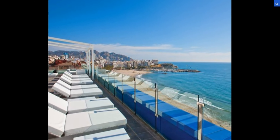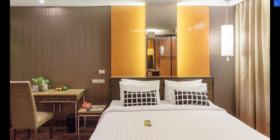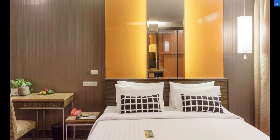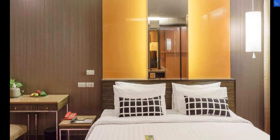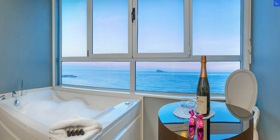Nestled in the heart of Benidorm, just a stone's throw away from the golden sands of Levante Beach, Hotel Magic Villa de Benidorm immerses you in a world of comfort and convenience. The rooms are spacious and inviting, providing a cozy retreat after a day of exploration. The bathrooms are pristine, offering a touch of luxury with modern amenities.